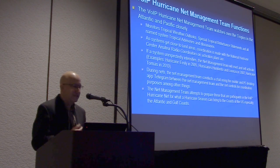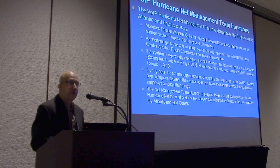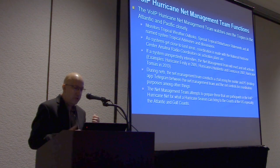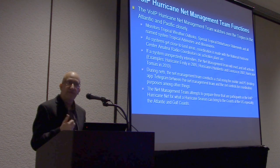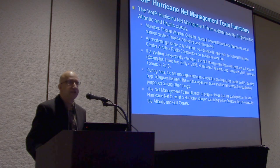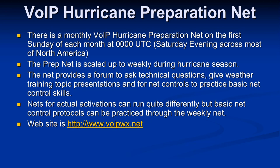Another example is Hurricane Tomas in 2010, where we had a lot of reports and Julio was able to have an operator at the hurricane center collect those reports and get them to forecasters. That was another case where a system intensified unexpectedly. We use chat programs — one we're using very exclusively for our net management team and net controls is Telegram, a phone app and desktop PC program. We try to prepare participants across the network and we're always looking for folks along the Atlantic and Gulf Coast, the Caribbean islands, Mexico, and Central America.